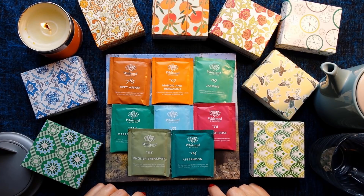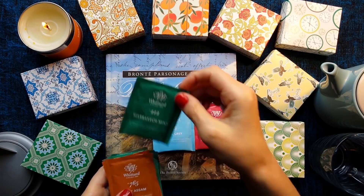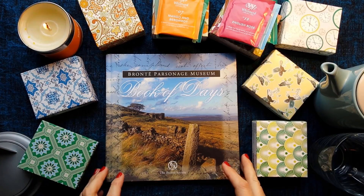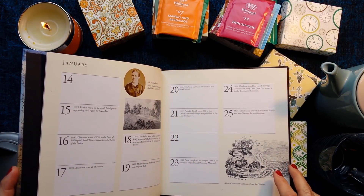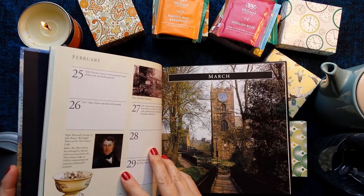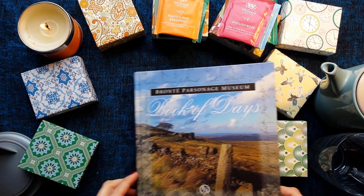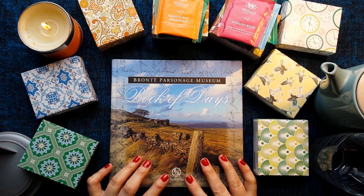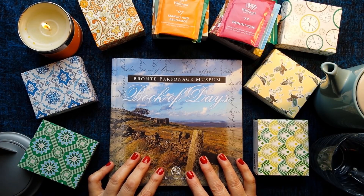So if you would like to receive these lovely teas in the post, and this lovely Bronte Parsonage Museum Book of Days — which is essentially a diary, a universal diary, and I think it's just nice to have because the pictures are very nice — then this is as a thank you for the growing success of my channel and as a thank you to everybody who has been a friend and made some lovely comments on the different videos I've made.